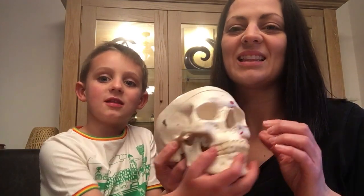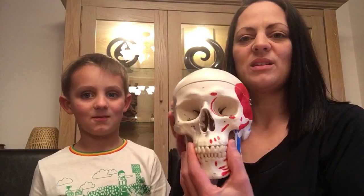Hello everybody. We're doing an anatomy lesson about the skull. We're going to go through some anatomy about the skull.